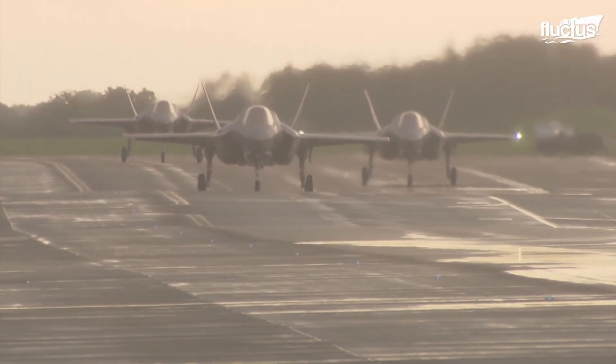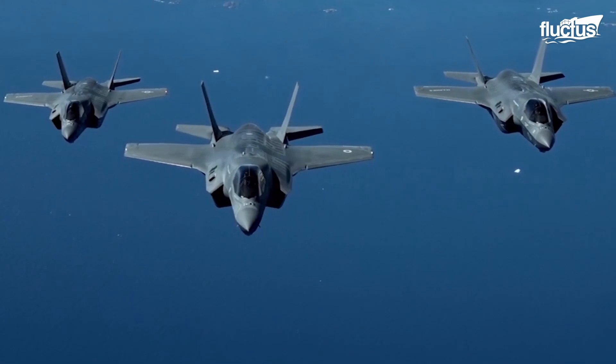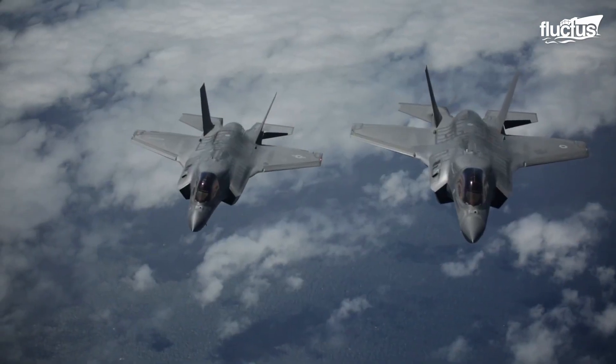By 2044, the U.S. military hopes to have nearly 2,500 of these highly advanced aircraft in its arsenal.